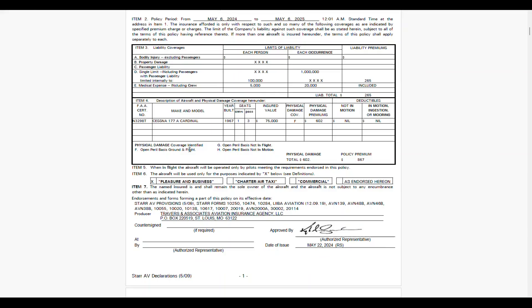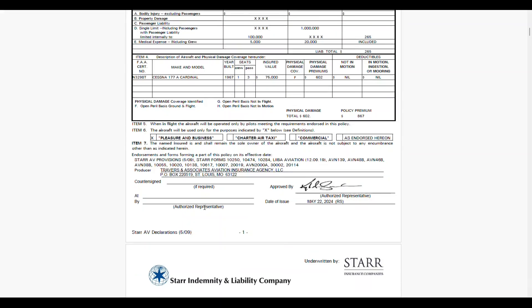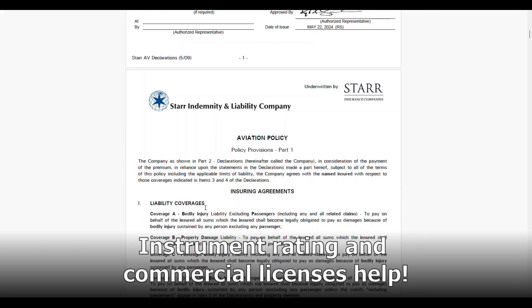We have insurance. Insuring the Cessna 177 typically costs about $1,200 to $2,500 per year, depending on a lot of factors — that can be your experience as a pilot, your age, and the type of coverage you choose. The key to finding affordable insurance is having a good safety record, and if possible, try to get some additional certifications like your instrument rating or commercial license. Those things will help bring your insurance costs down.